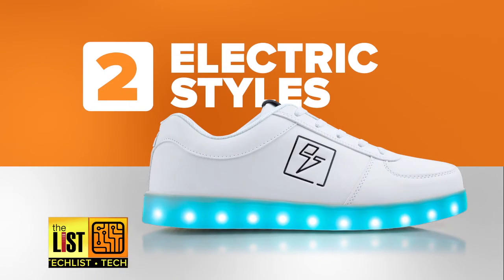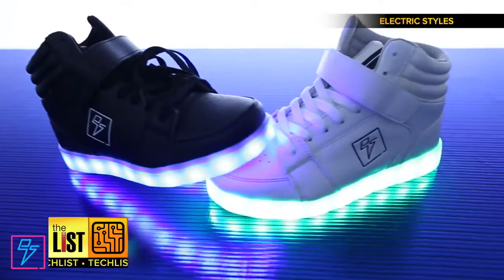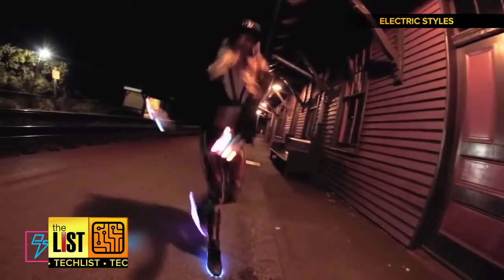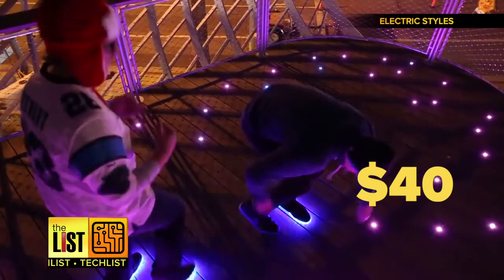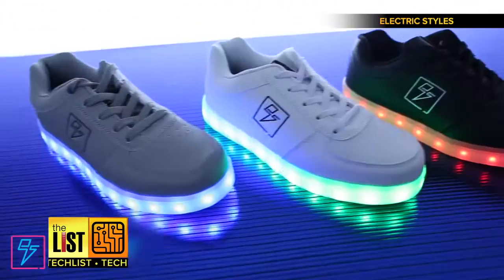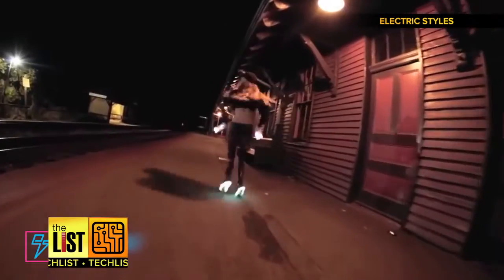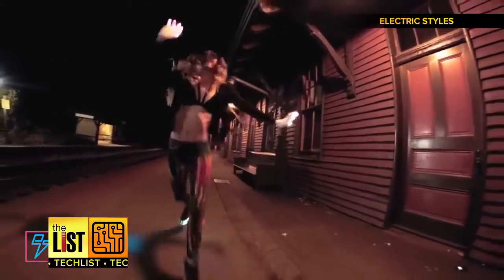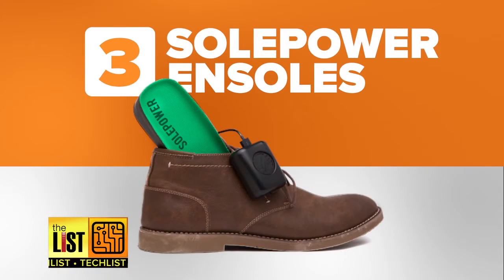At number 2, Electric Styles Sneakers. These are rechargeable LED kicks that are sure to be a hit at your next dance party. They start around $40 and come in many styles and colors. Some versions connect to an app, allowing you to change the color and pattern from your phone. Check them out at electricstyles.com.